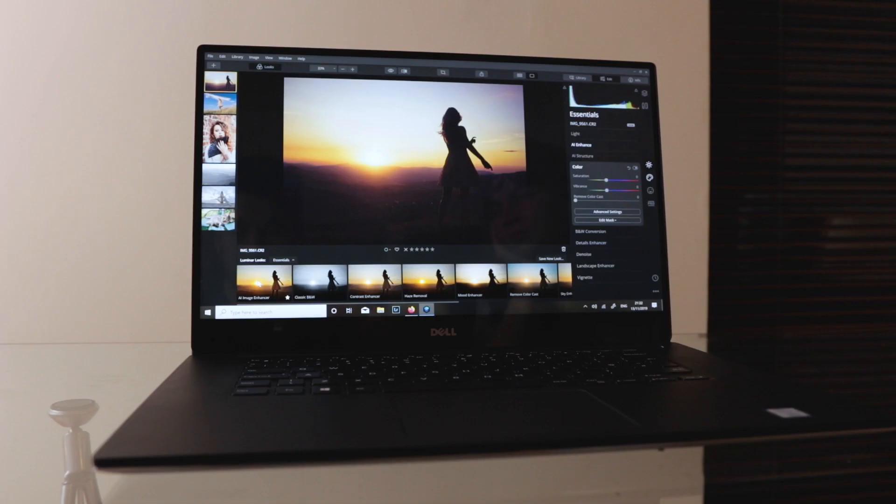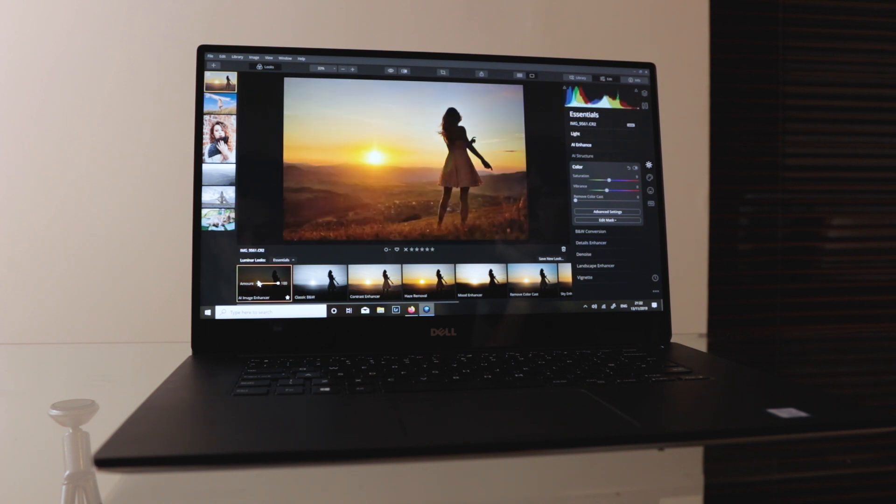At the moment the only major concern we have is that Luminar 4 did run a little slow on our 2018 XPS 15, with a 7th gen i7 and 16 gigabytes of RAM. However, this is a beta and we have been told further optimization improvements are in the works, so hopefully this will be improved in the full version.